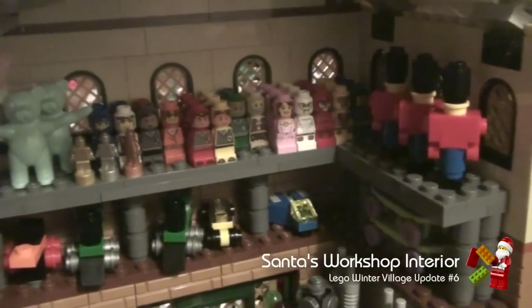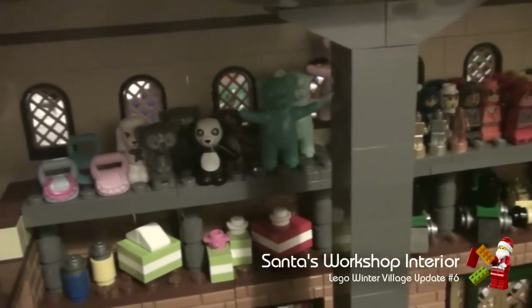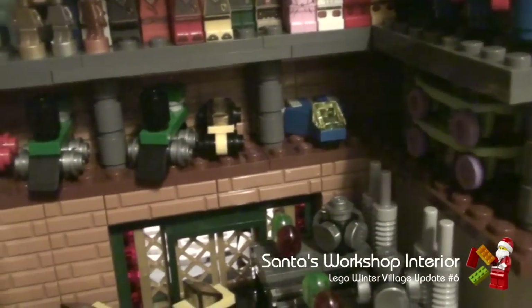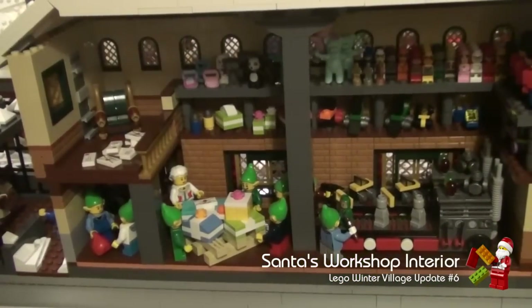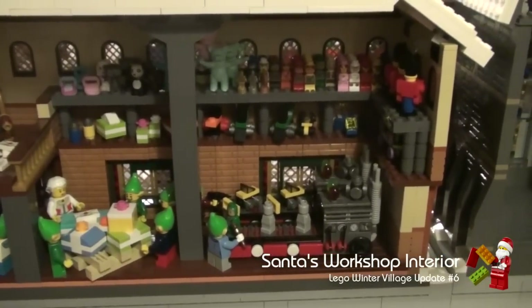There's soldiers, dolls, teddy bears, stuffed toys and handbags for older kids. On the lower shelf are skateboards, a spaceship, a car, some model trains and some presents already wrapped up. And that's the new interior for Santa's workshop.